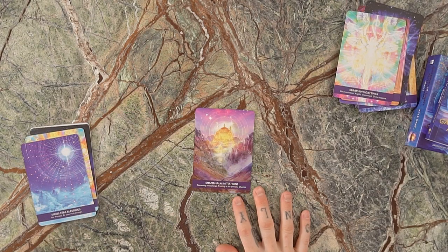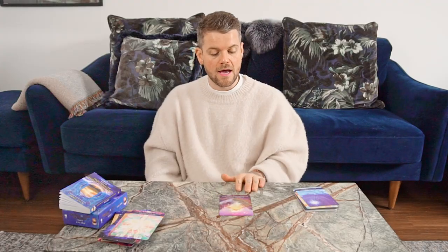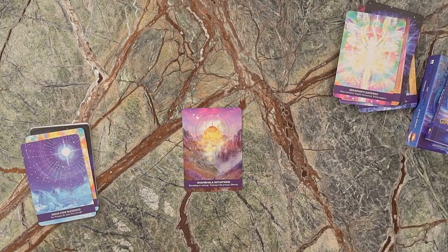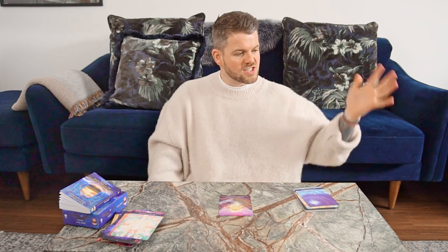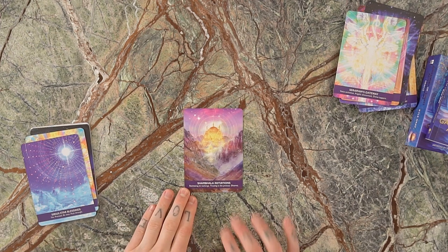We've got the Shambhala Initiations. Shambhala is the hidden city of light in the center of the Himalayas — an idea taught in Buddhist teachings and yogic traditions. This card is about retreating to recharge, trusting in the process of your path and journey, and ultimately what it means by Dharma — your purpose, what you're here to do and fulfill. Karma is the stuff you need to learn as you embody your Dharma. The Shambhala Initiations card allows you to take time to reflect and recharge in order to move through the process of fulfilling your purpose.